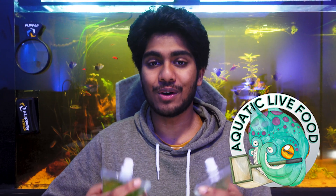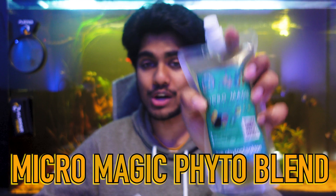The amazing team at AquaticLifeFood.com, who I have worked with in the past during my acclimation kit review, were kind enough to send me their Micromagic freshwater and saltwater mix of phytoplankton to talk about in this review. There is no financial incentive behind this — it's mainly from an educational standpoint.